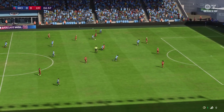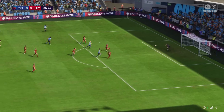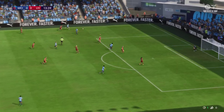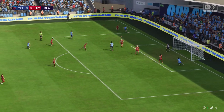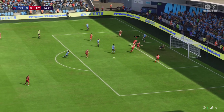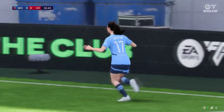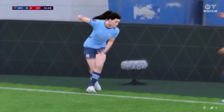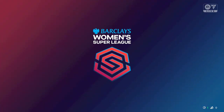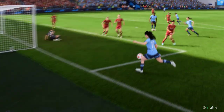Rather congested in the middle of the park. Possibilities inside the box — gives it a go, could be there... it is! The first goal of the game, and the lead certainly doesn't flatter them, good value for it. As you can see, this was always coming. They've been piling on the pressure — it's a well-deserved goal.